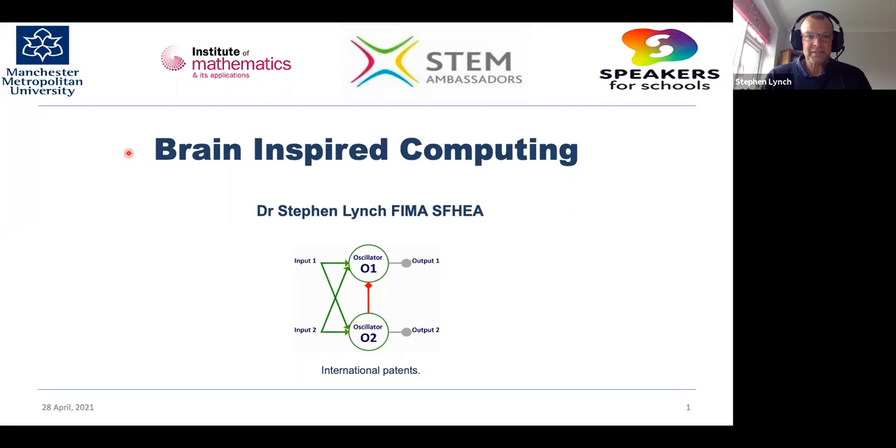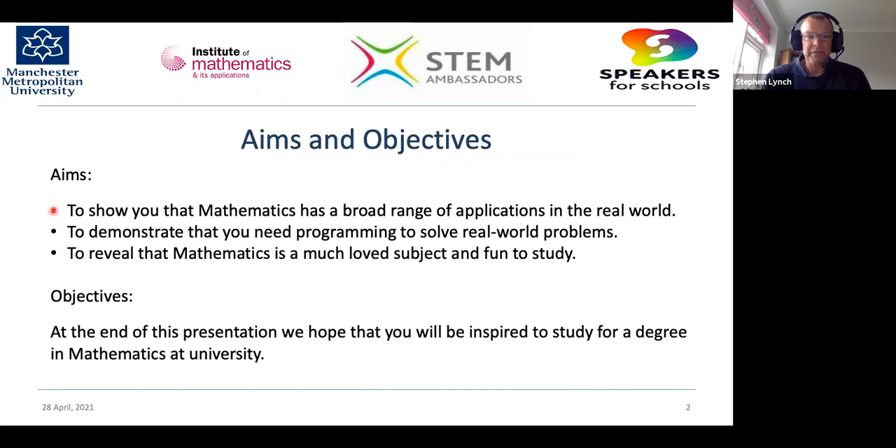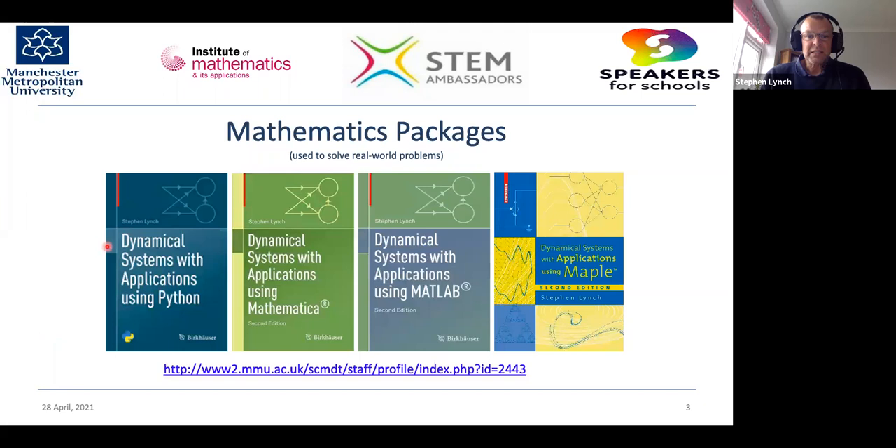Thank you Rachel and Gemma for organising this. The title of the talk is Brain-Inspired Computing. My name is Stephen and I'm going to be talking today about an invention. This picture denotes the international patent, which I'll explain and you'll understand by the end of the talk. The aims are to show you that maths has a broad range of applications in the real world, to demonstrate that you need programming to solve real world problems, and to reveal that maths is a much loved and very fun subject to study.